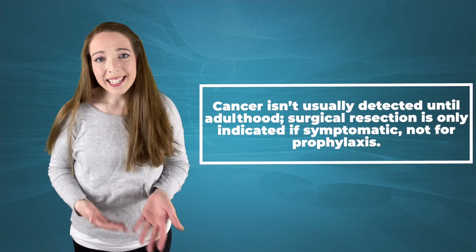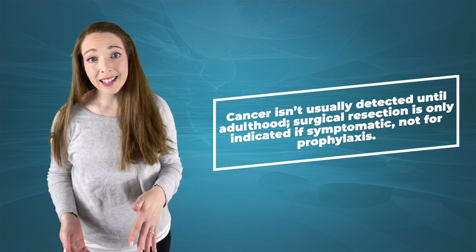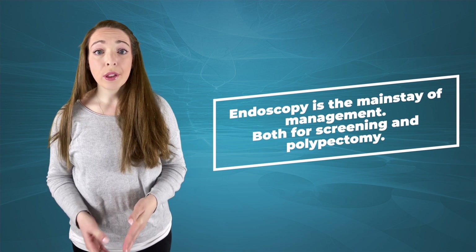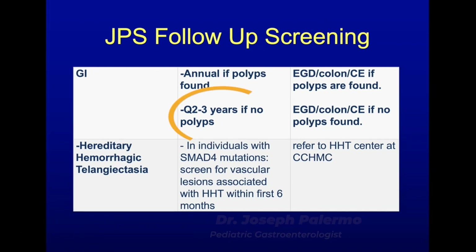Cancer isn't usually detected until adulthood, and therefore surgical resection is only indicated if symptomatic, not for prophylaxis. Otherwise, endoscopy is the mainstay of management, both for screening and polypectomy. Follow-up for GI polyps is annual screening if you identify a polyp, and if there are no polyps on initial screening, you can space visits every two to three years.